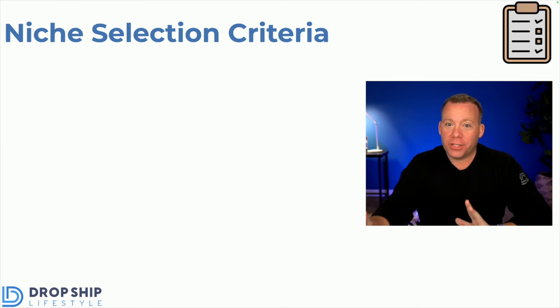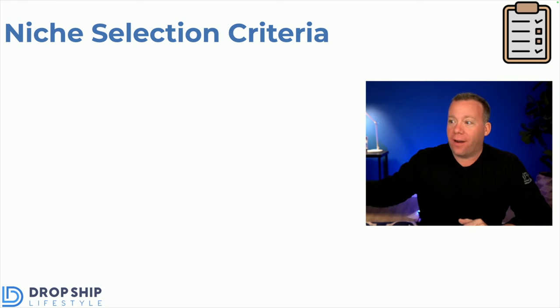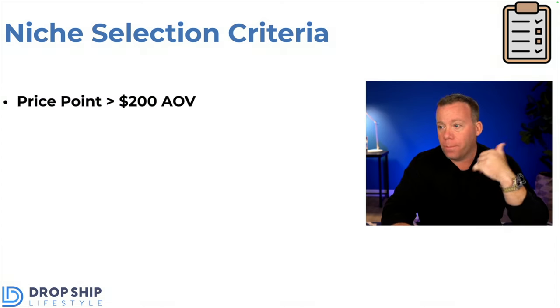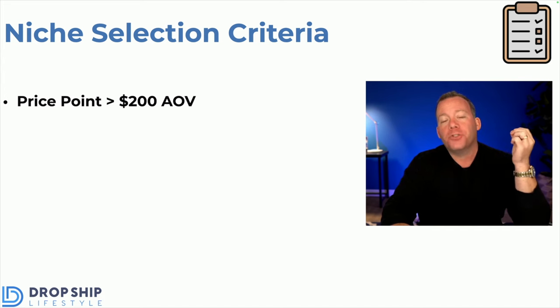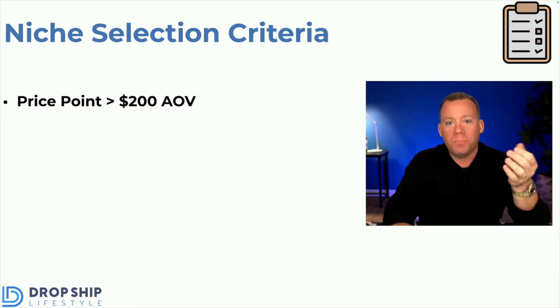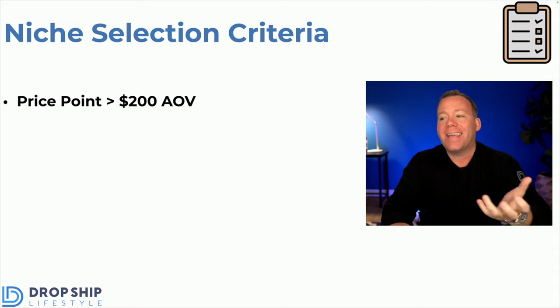When it comes to our niche selection criteria, these are things I want you to be aware of before you start brainstorming ideas. These are really non-negotiables for me — if I'm going to build a store, all these things need to be true. First, the price point: meaning the price you would list these products for on your store should be above $200, because you want to be sure there's at least some money to be made. Instead of selling products for $30 or $40 where you make a few bucks per sale, let's make real money every time we get a sale by having high price points.